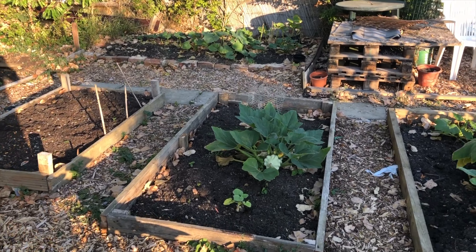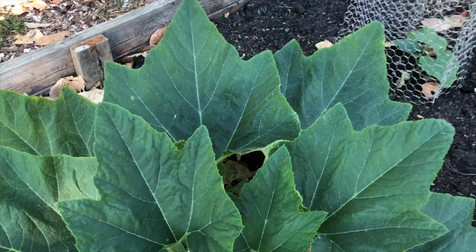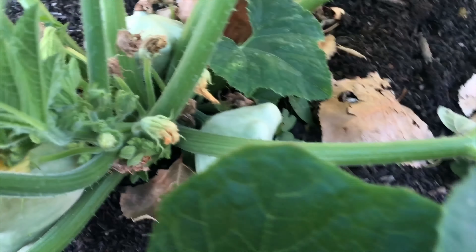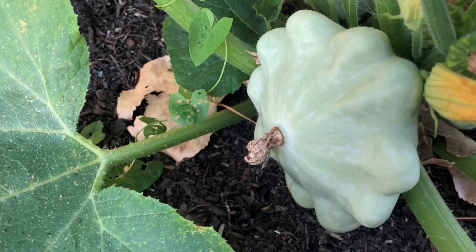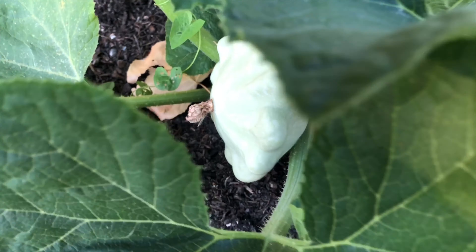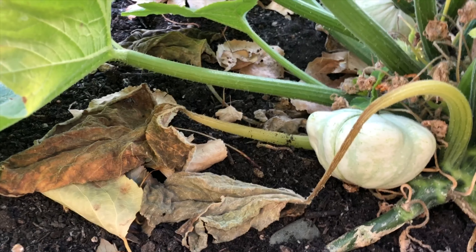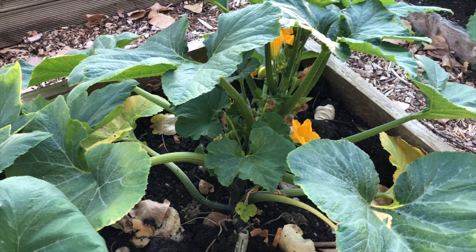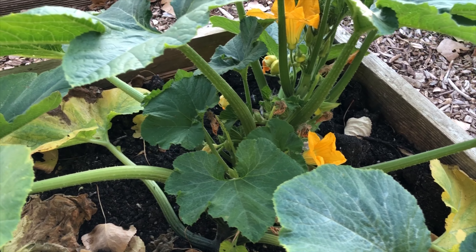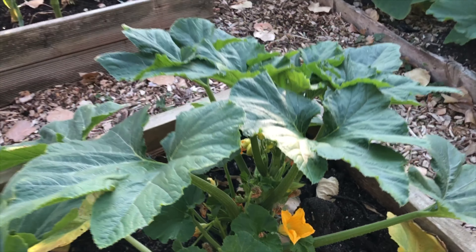The patty pans are doing really well actually. All these plants are doing okay in this weather. Got some nice fruit here — I might start picking these soon, quite a decent size. These ones are a bit bigger. There are some little baby ones on this plant too — I think this was a green patty pan. There are some little ones around the back I can see, so hopefully we'll get a good crop of those.